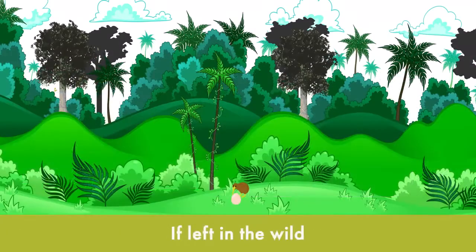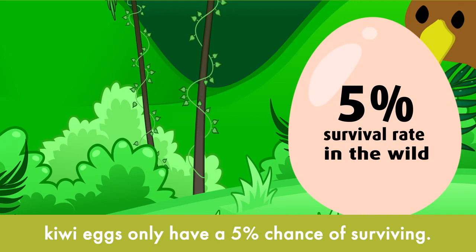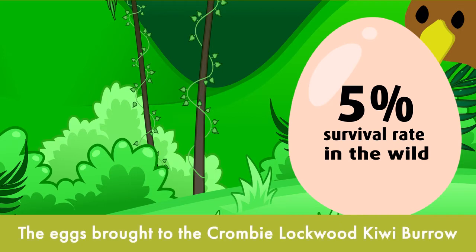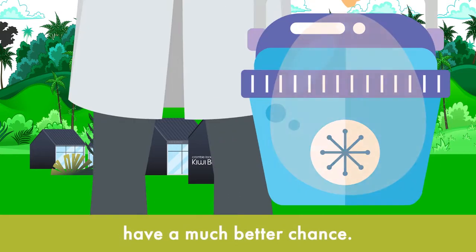If left in the wild, kiwi eggs only have a 5% chance of surviving. The eggs brought to the Crombie Lockwood Kiwi Barrel have a much better chance.